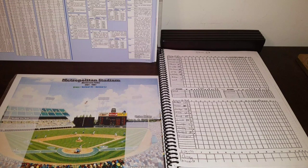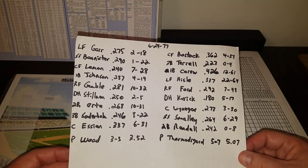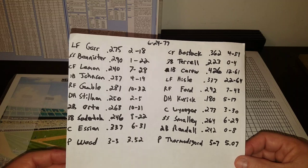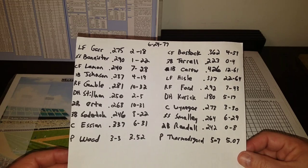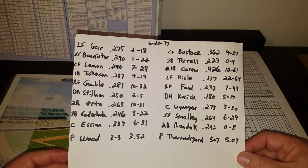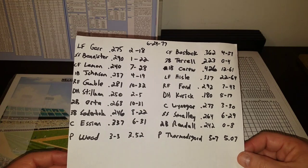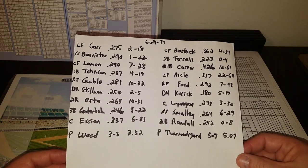For the White Sox starting lineup: Ralph Garr leads off in left, hitting .275 with 2 homers and 18 RBI. Bannister at shortstop hitting .290, 1 homer, 22 RBI. Chet Lemon in center batting third, .240, 7 homers, 28 RBI. Lamar Johnson at first, .287, 4 homers, 19 RBI. Oscar Gamble in right field, .281, 10 homers, 32 RBI. Royal Stillman at DH, .250, 2 homers, 5 RBI. George Orta at second, .268, 10 homers, 31 RBI. Eric Sodderholm at third, .246, 8 homers, 22 RBI. And Jim Essien the catcher, .337, 6 homers, 31 RBI.